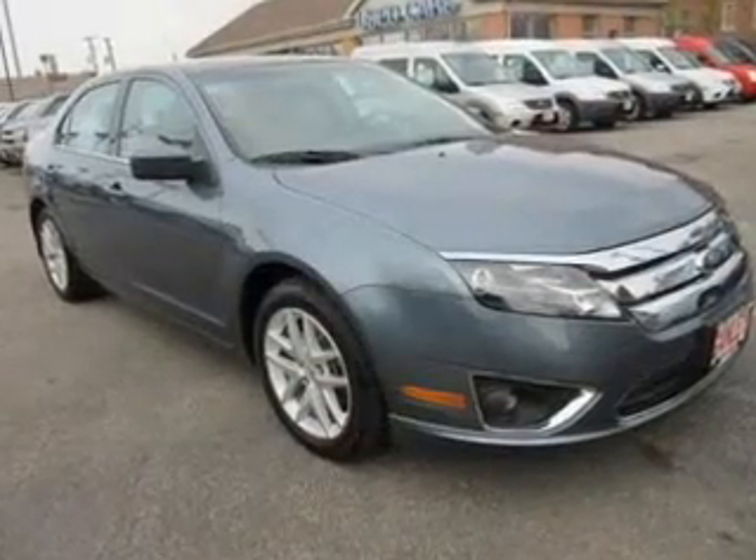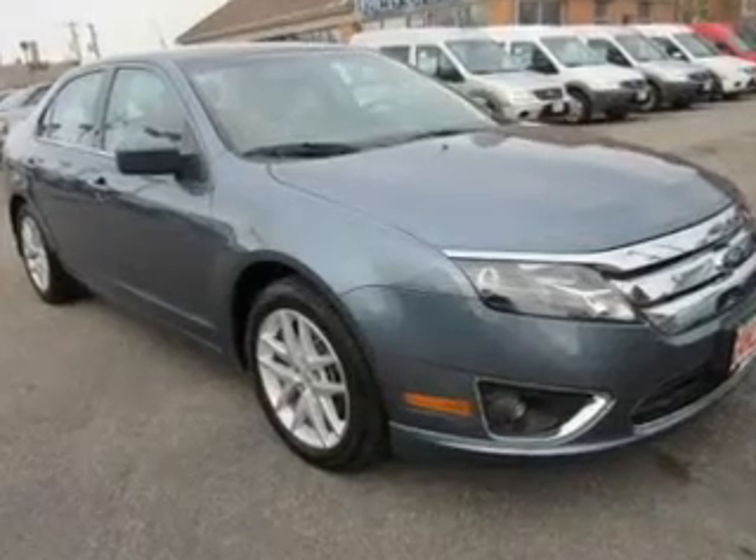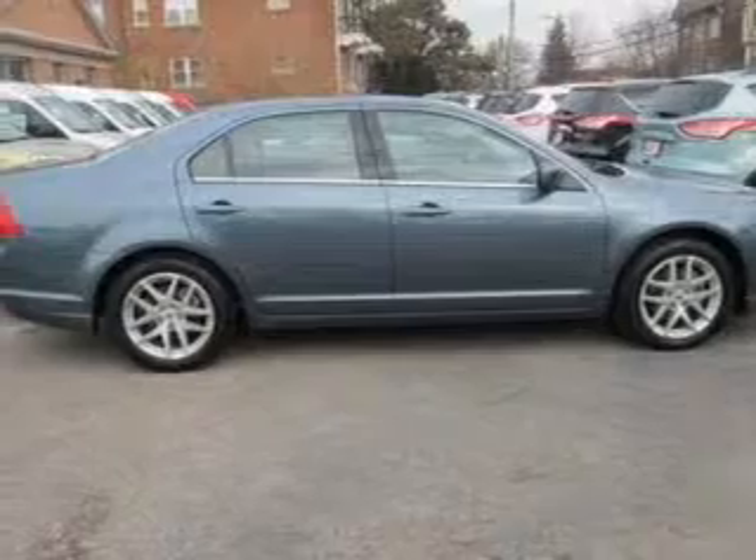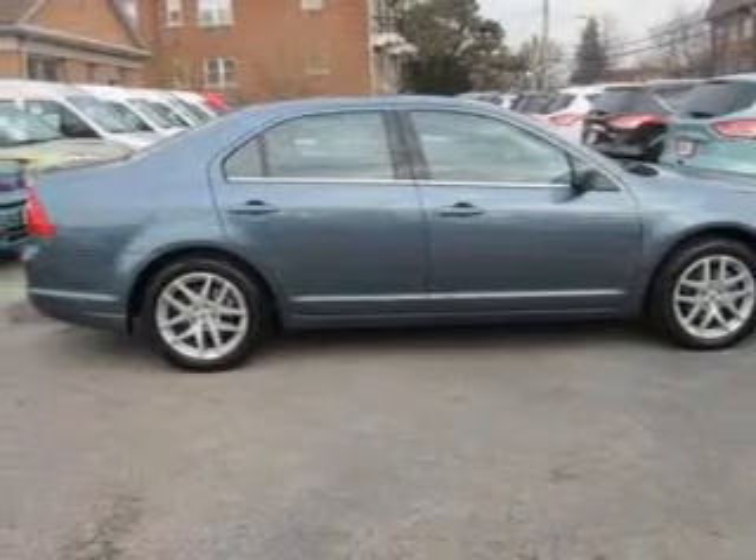The powertrain includes front-wheel drive with a reliable six-cylinder engine that responds smoothly to its six-speed automatic transmission. Navigation is included to help you get to your destination with ease.